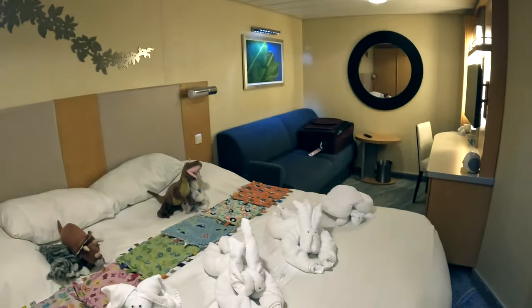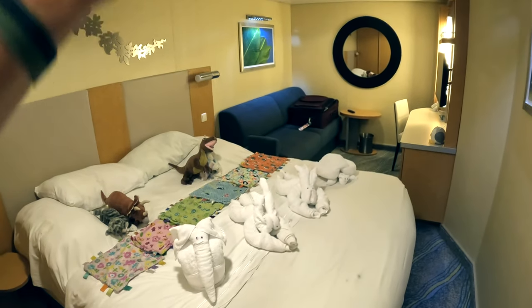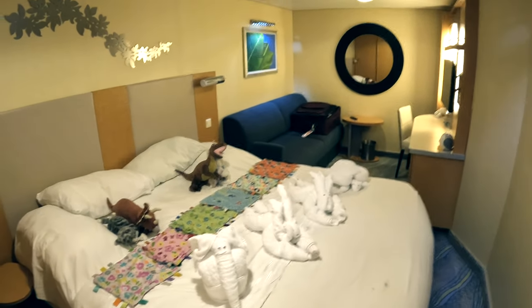So that's the main room. One thing to note about the configuration: you have the bed first as you come in, and then the living area and credenza further back. Let's take a look at the bathroom.